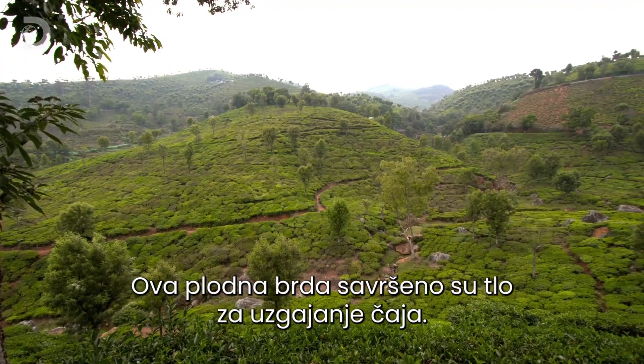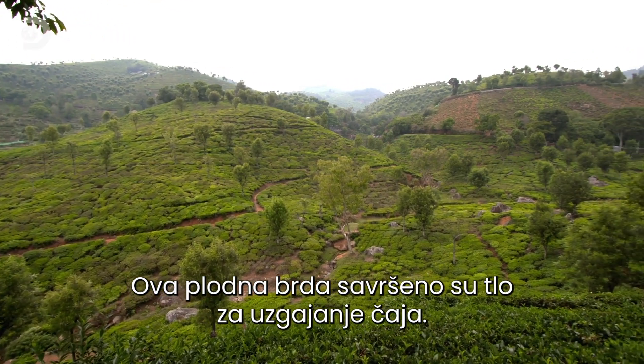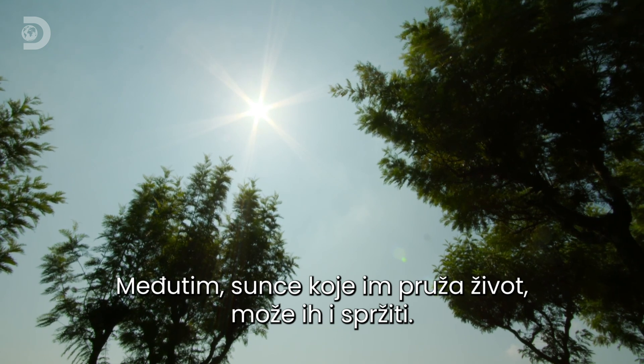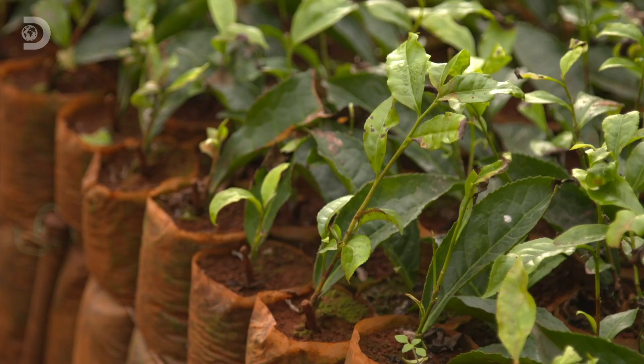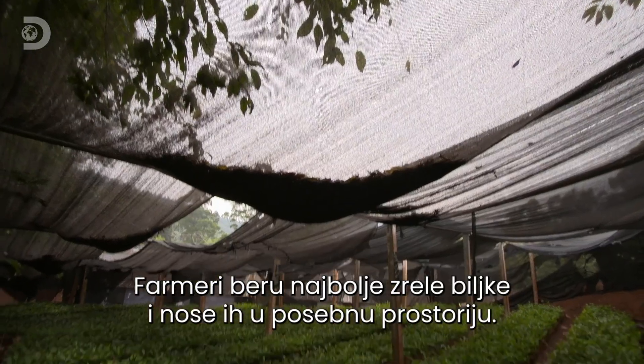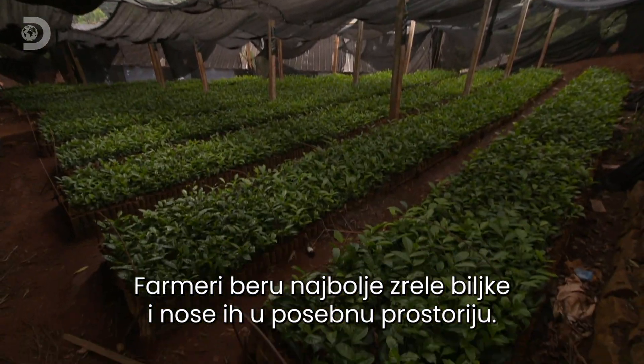These fertile hills are the perfect breeding ground for tea plants. But the sun that gives them life can also bake them to destruction. So the farmers take cuttings from the best adult plants and nurture them in a tea nursery.